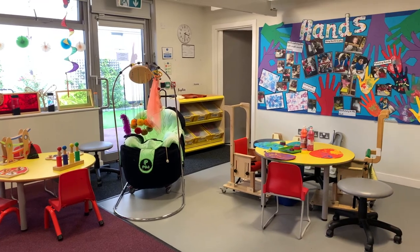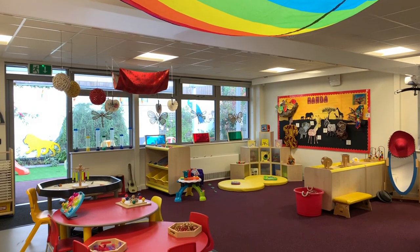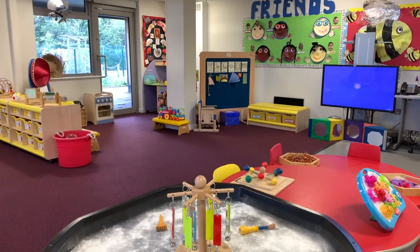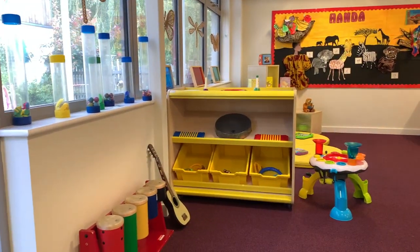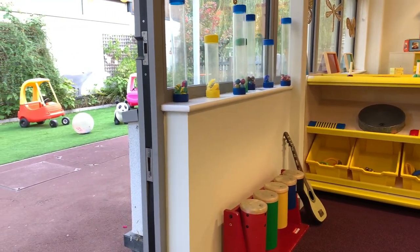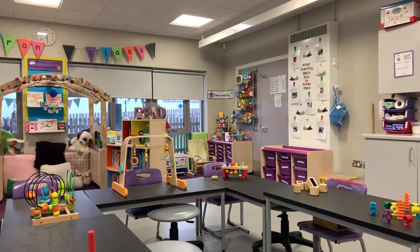Children in our complex needs classes use a variety of equipment and the room is set up to encourage the development of their physical skills. We are a MOVE Centre of Excellence — MOVE being a national programme developing core physical skills such as sitting, standing, walking, and transitioning from one activity to another.